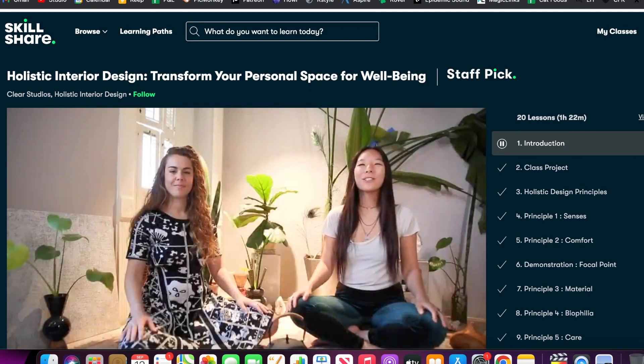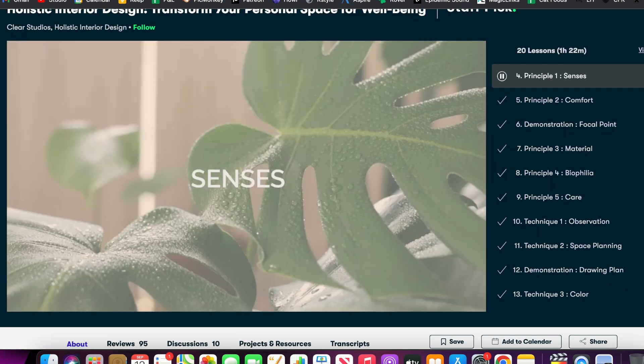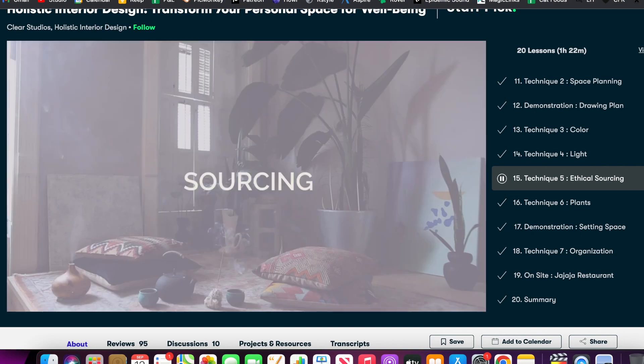The most recent Skillshare class I just finished is about interior design because we did just recently move into a new apartment and I've been thinking a lot about how I want to decorate our new space. I definitely feel like I don't have a whole lot of confidence in interior design theory. So this class was so helpful. It was taught by Clear Studios. The name of the class is Holistic Interior Design: Transform Your Personal Space for Wellbeing. They focus on how your space affects how you feel and all of your senses, incorporating nature, local community, and ethical sourcing of decor. Highly recommend that course if you're interested in interior design.